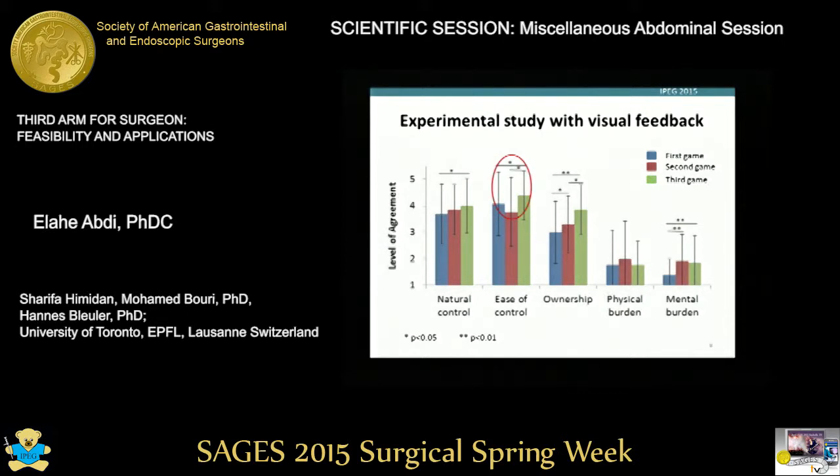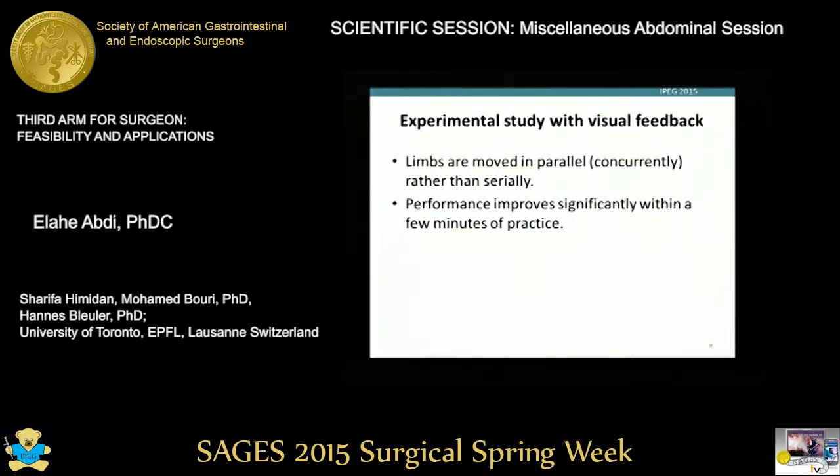In the third game, which was perceived as the easiest, subjects were asked to do a more active task, but they were free to choose the sequence of their limbs, and this made the game easier for them. We could also see that people move their limbs in parallel rather than serially, meaning they do not move their two hands and foot separately, and after a few minutes of practice, they improve significantly.